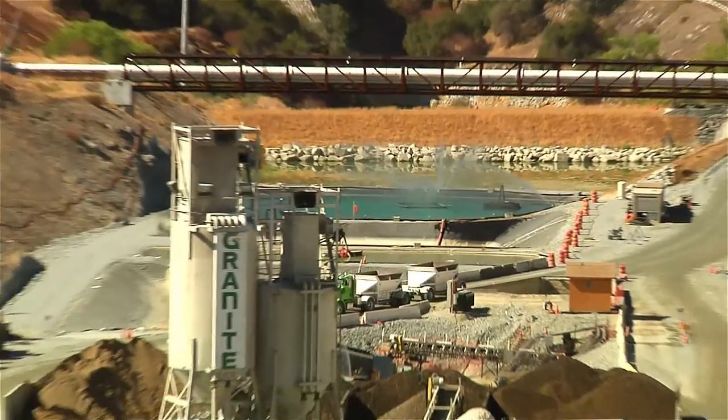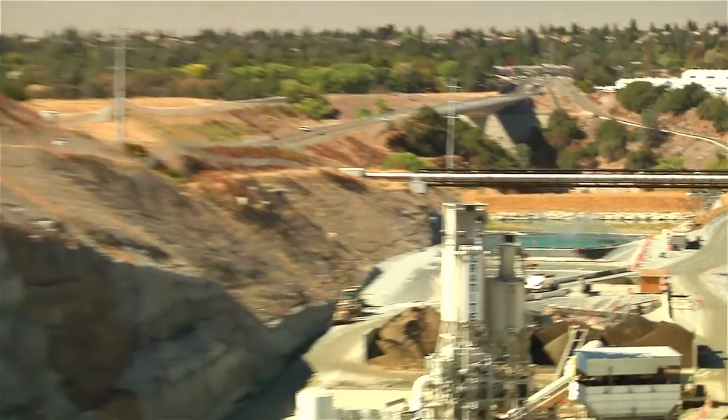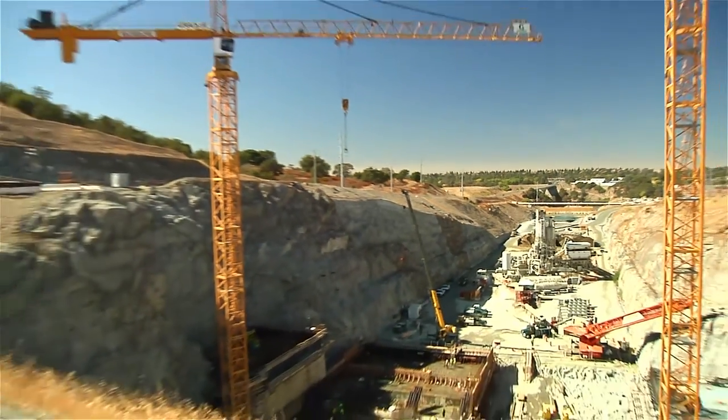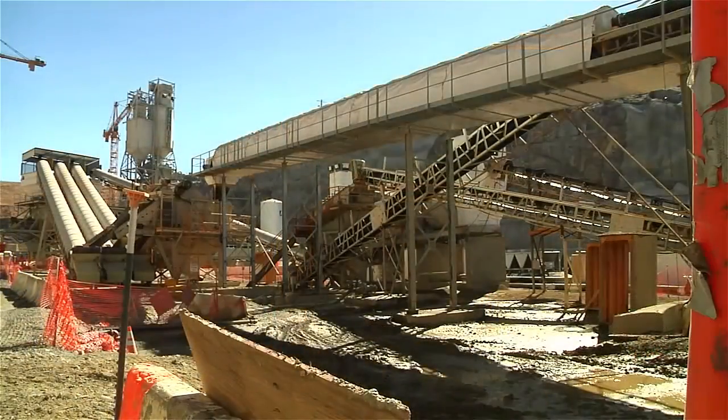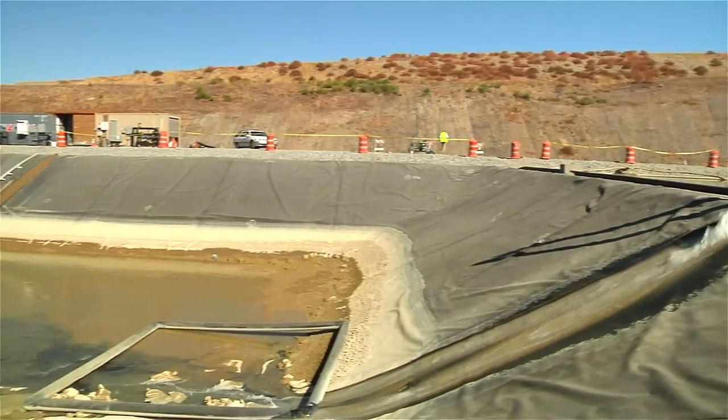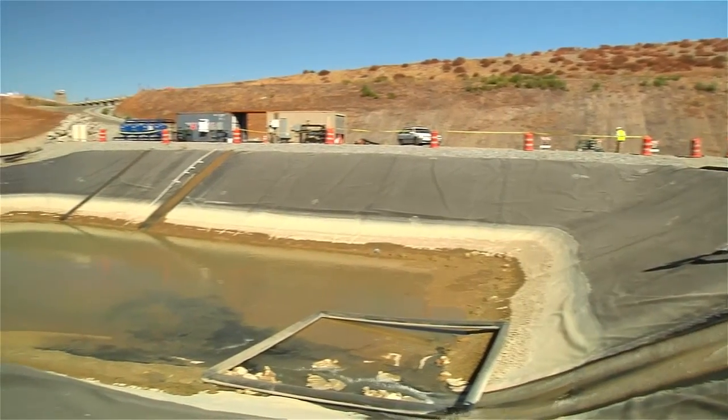Active Treatment Systems worked with Granite Construction on Phase 3 of the Folsom Dam Spillway Replacement Project to build and operate a closed-loop system to treat the processed water from the concrete batch plant. None of this water left the site, but it had to be cleaned so that it could be recycled and reused in the construction process.